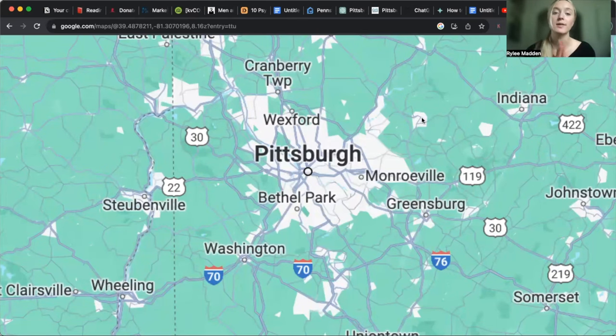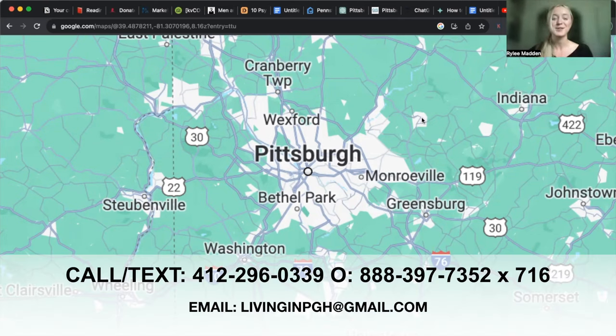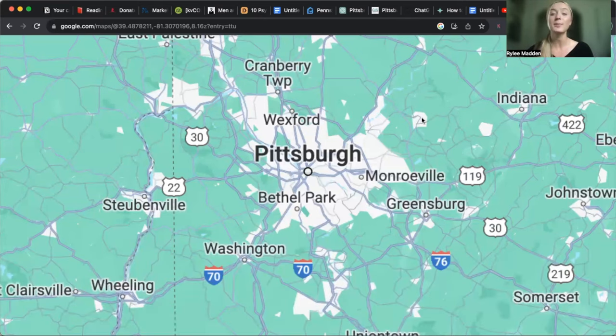That gives you a pretty simple breakdown of our different suburban sections — why people choose them and why people might not like them. If you want a one-on-one where we can dive deep into what you're looking for and which areas fit best for you, or you're looking to move to Pittsburgh anytime soon, this is all we do — relocation 24/7. Make sure to reach out: give us a call, shoot us a text, send us an email, or DM us on social media. We're always here to help you on your big move to Pittsburgh. If you want to learn everything else about Pittsburgh, our different neighborhoods, why people are moving here, and our real estate market, check out our next videos. We'll see you in the next one.